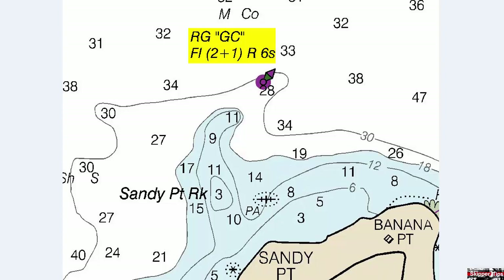The buoy name GC will be found in quotation marks, and it carries a group flashing 2+1 red light every six seconds. You can see Sandy Point Rock, designated by the dangerous three-foot shoal, and there's also a wreck dangerous to surface navigation, with the abbreviation PA, which means position approximate.